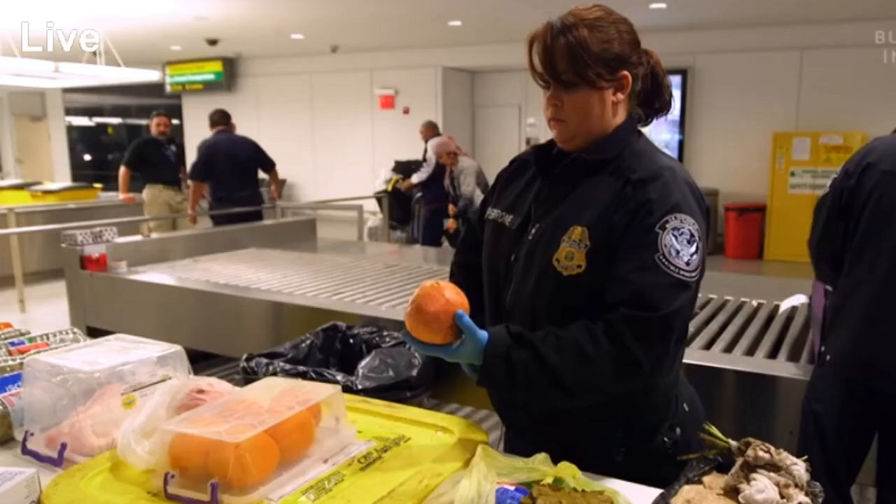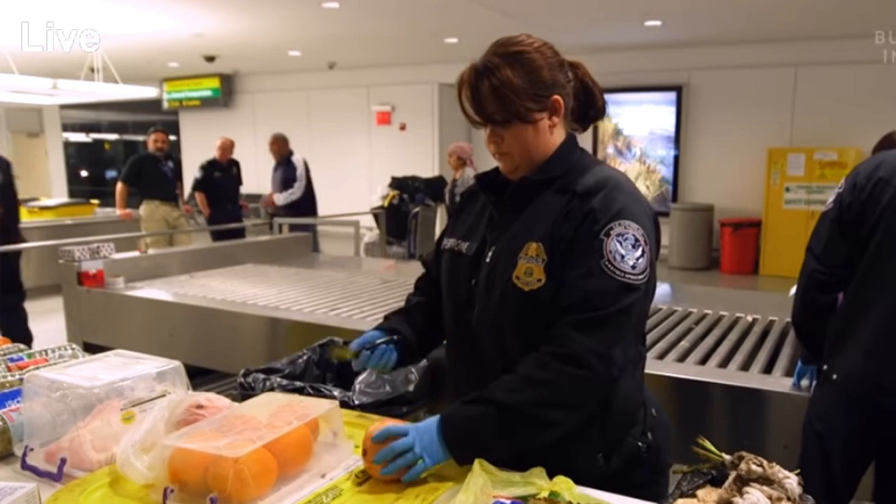So the next time you've got an orange tucked into your luggage, declare it and let experts like Ginger decide if it's admissible. And leave the Serrano ham in Spain — because Biscuit will find it.